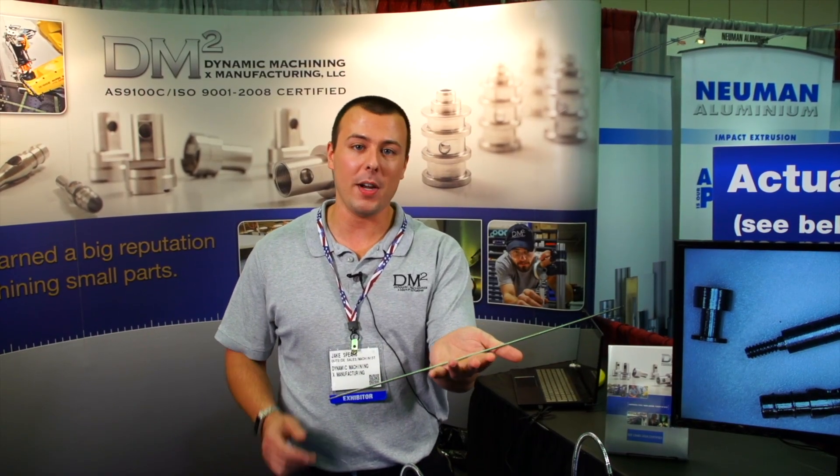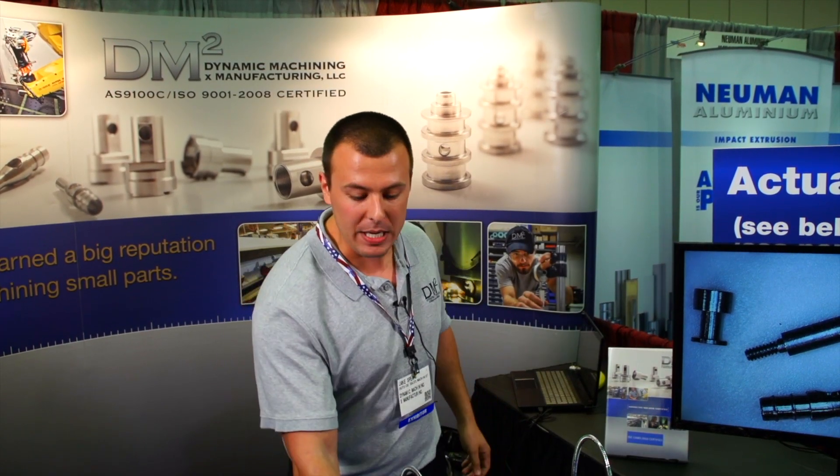We're also capable of making really long parts. For example, this part right here — the longest part we can make would be about 11 feet if you really needed it, depending on what features you had.